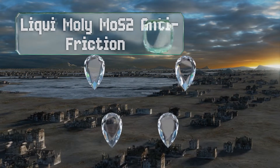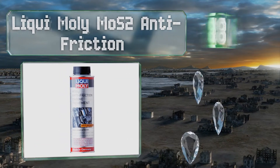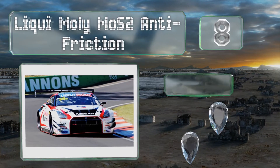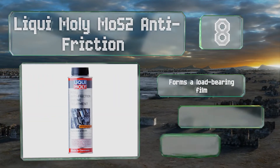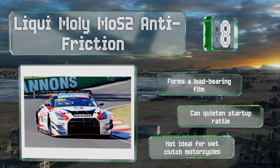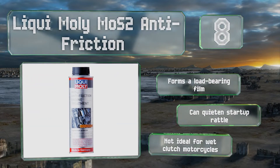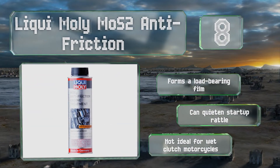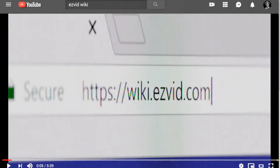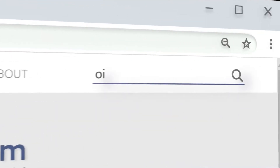Coming in at number eight, though it has a mineral base, Liqui Moly MoS2 Anti-Friction does an effective job of doing exactly what it claims in the name, and it offers a very slight increase in fuel efficiency too. Because it contains solids, it should be shaken very well before application. It forms a load-bearing film and can quiet startup rattle. However, it's not ideal for wet clutch motorcycles.